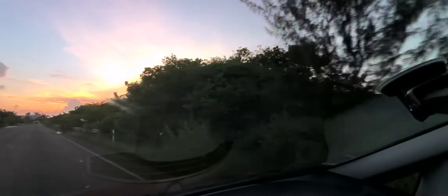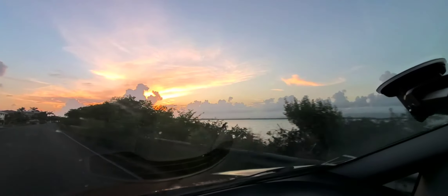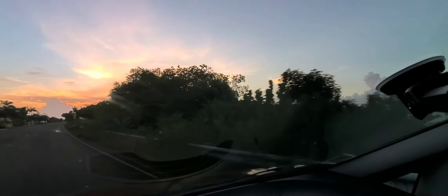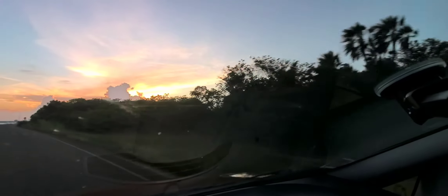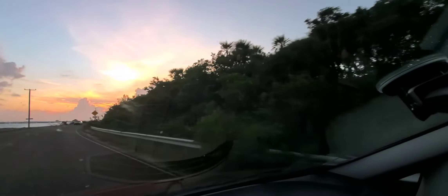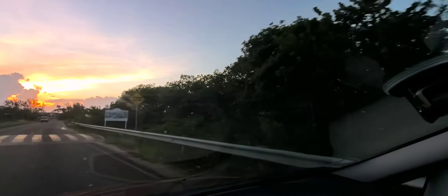I'm just going to show you parts of it. That looks really pretty — we have the sun setting over there. I'll pause it for a second here. You can see how narrow it gets right here; there's the ocean side and then on the right will be the lagoon. You can see it a little bit through the trees.